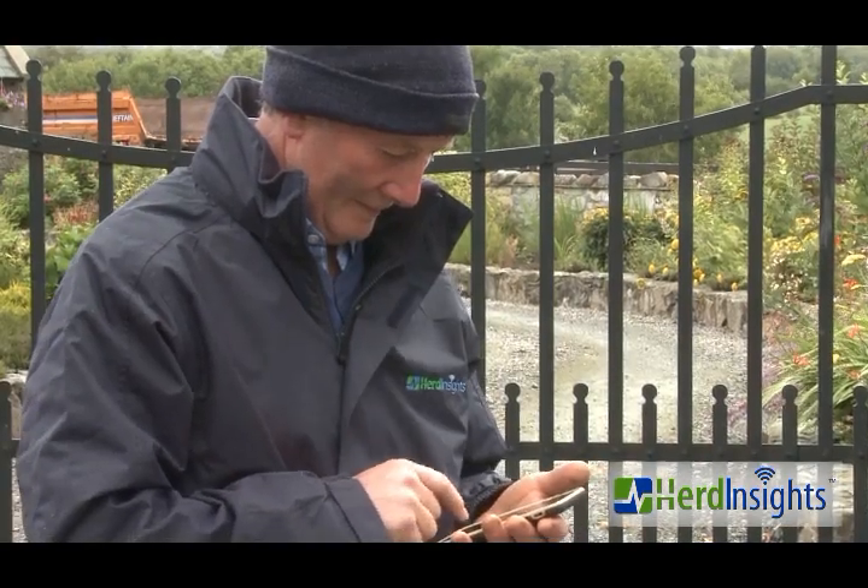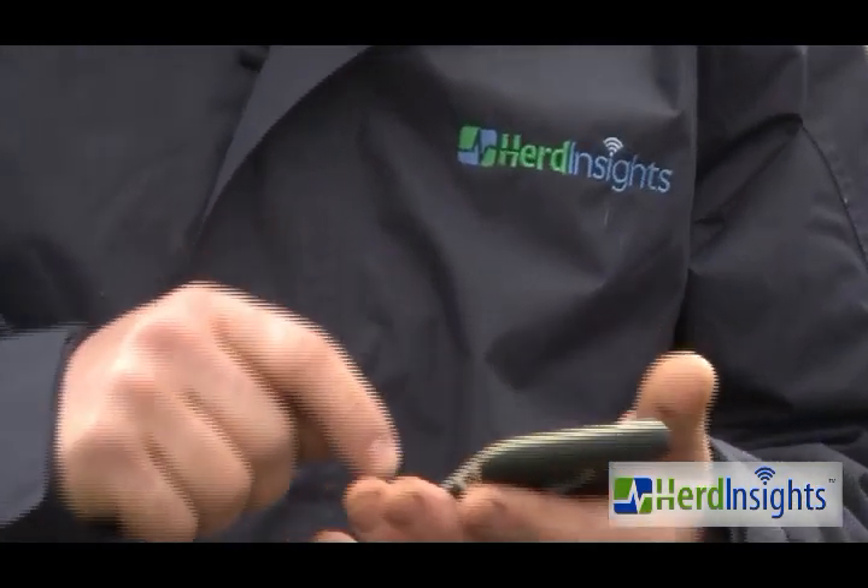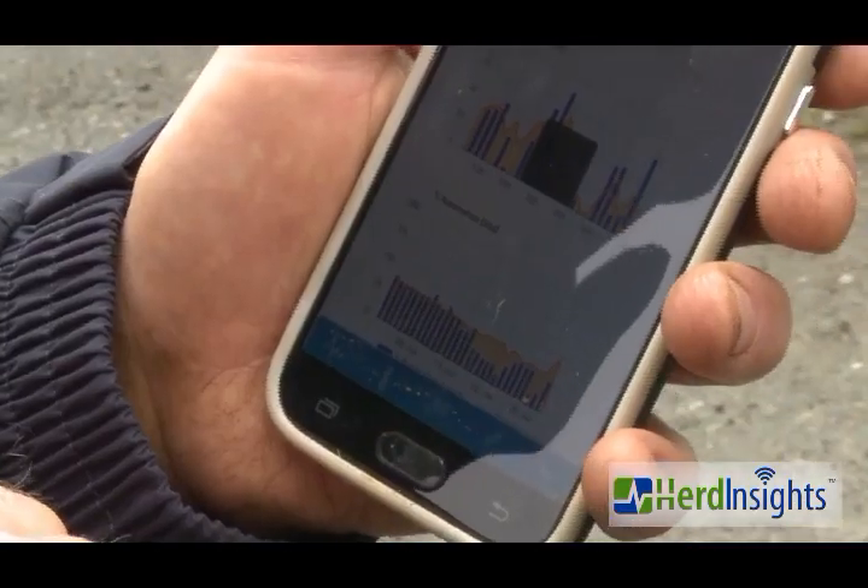Herd Insights combines gesture recognition and multi-metric analysis to deliver accurate, reliable and timely estrus and health alerts.